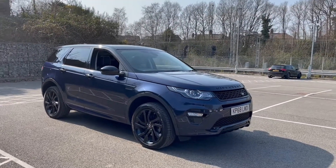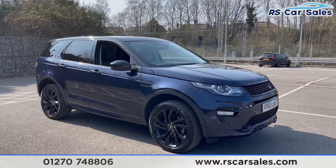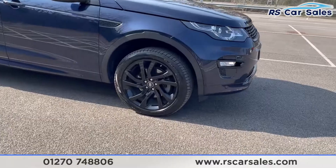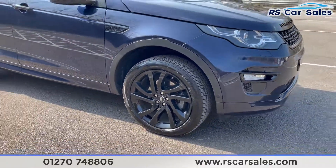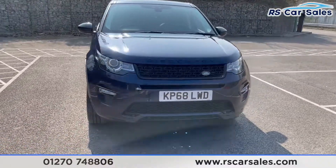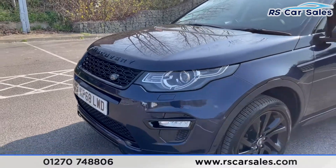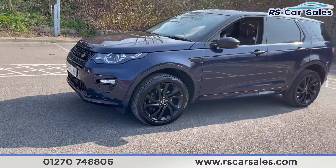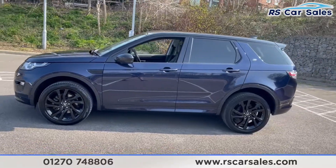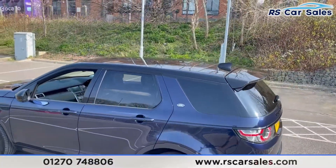Here we have a 2018 68-plate Land Rover Discovery Sport TD4 HSE Luxe. This vehicle has four superb unscratched, unmarked 20-inch alloy wheels in gloss black. We also have LED headlights as well as the blacked-out styling — black lettering on the front bonnet, black front grills, black wing mirrors, and black window trim.